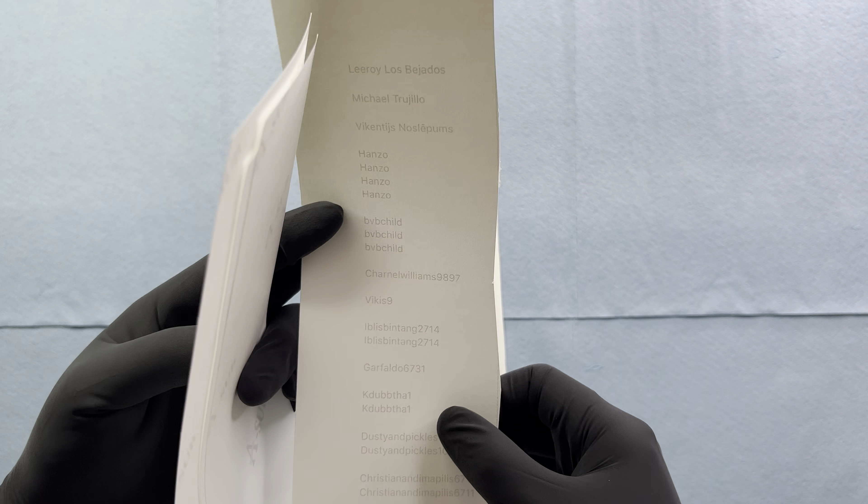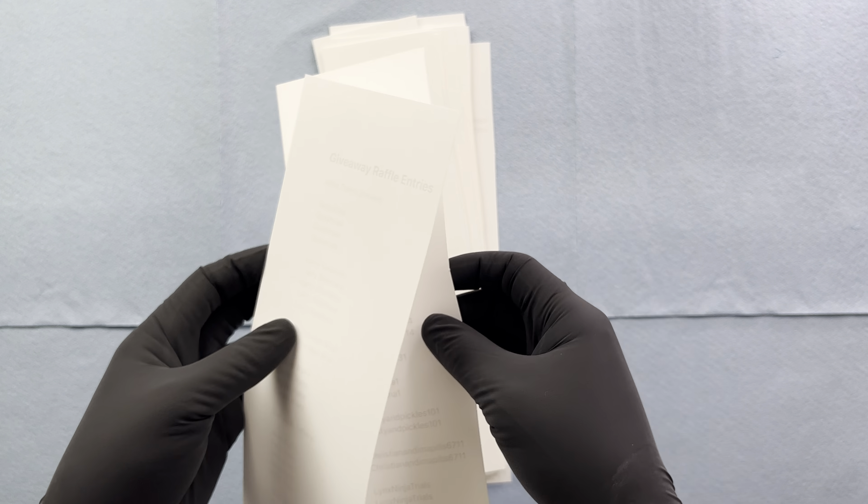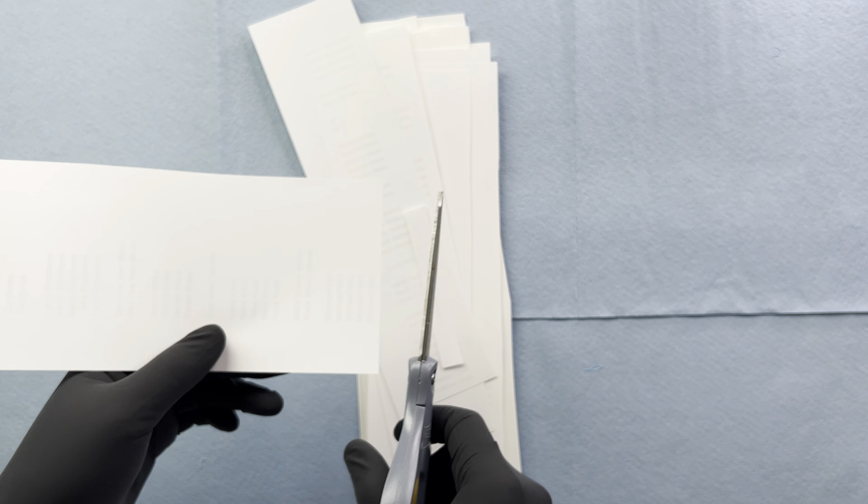What I'm going to do is I'm going to simply cut these out, put them into little folds, and then we're going to drop them into a box. We're going to mix that box around and then we're going to pick one lucky winner right here live on video.